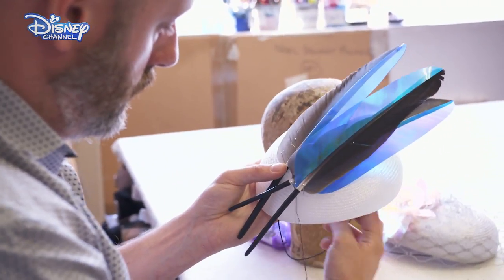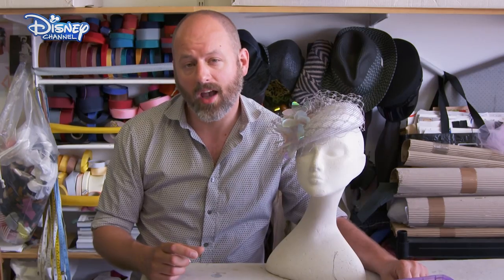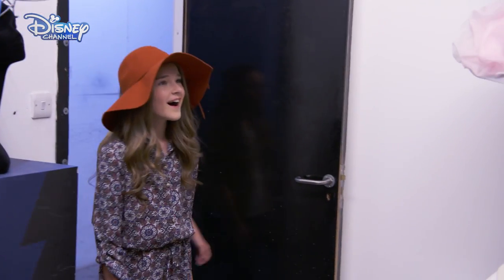We've asked top fashion milliner Noel Stewart to help the girls. I'm a milliner. I make hats for all kinds of different events — hats that are special and unique and completely made by hand. It's time for the girls to meet Noel.